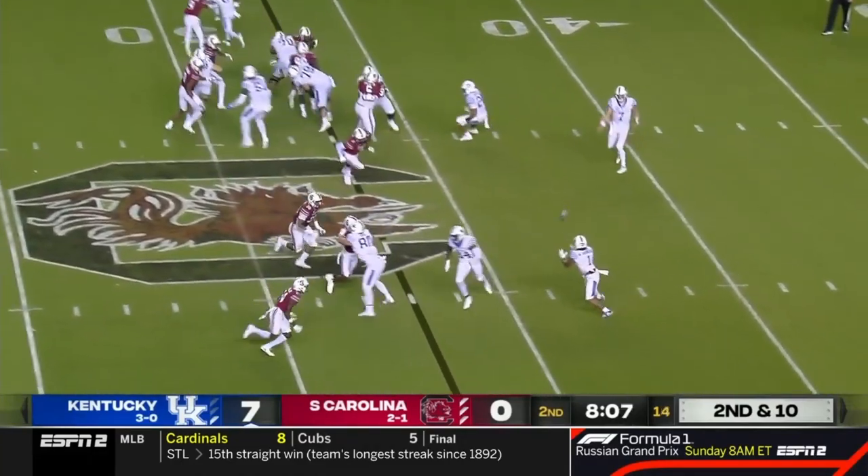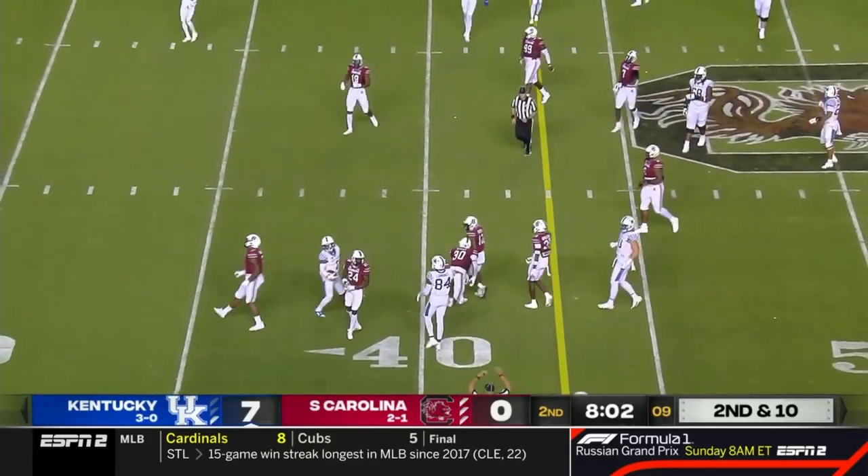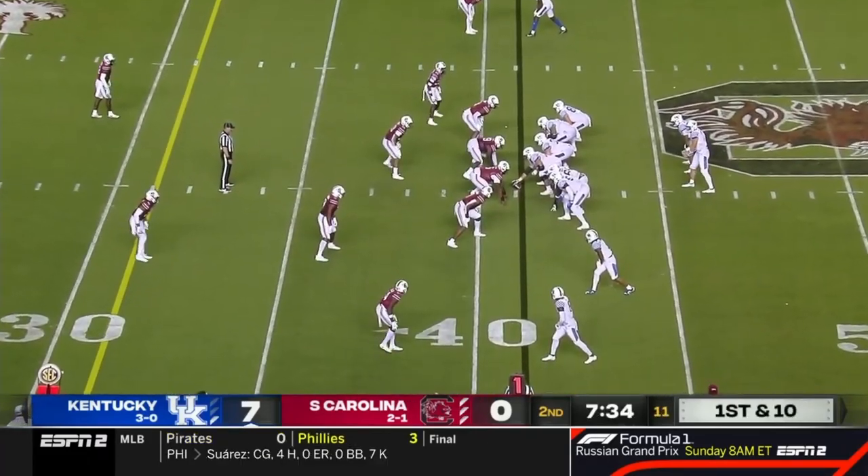First and second down. Levis to Wandale Robinson. Breaks a tackle. Wandale in Gamecock territory, from the Gamecock 41.